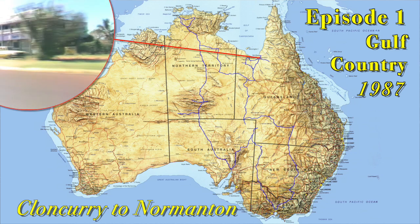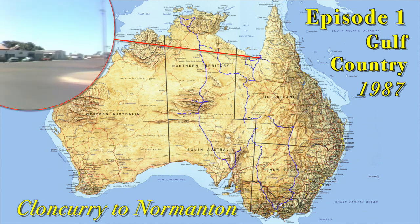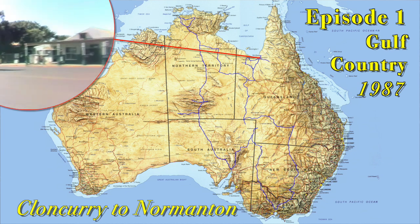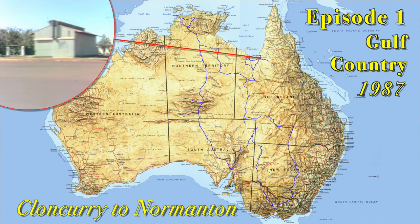The town takes its name from the Norman River, which was named in honour of William Henry Norman of the Victoria Naval Forces, who in 1861 commanded the sloop HMCS Victoria that was sent to this area in search of the explorers Burke and Wills.